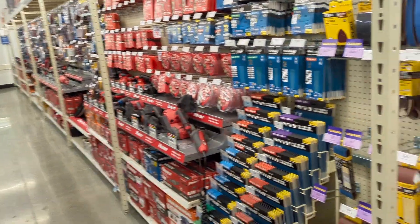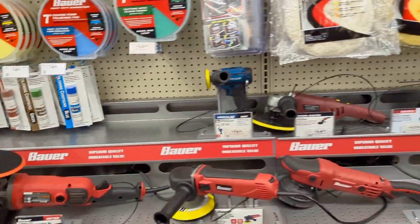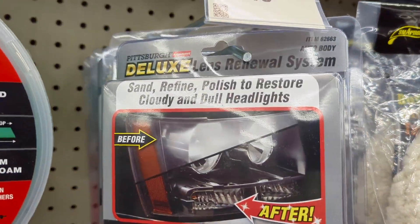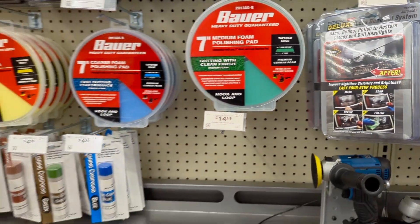Don't sleep on Harbor Freight because you'll find some good stuff — more so than a lot of other stores. Thanks for watching, guys. Make sure to subscribe and hit that like button. Have a great day.